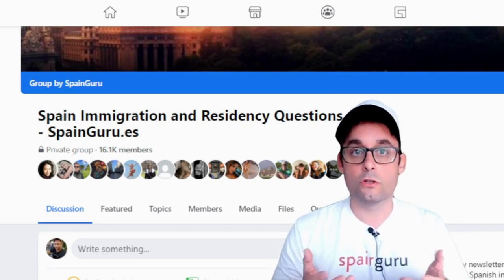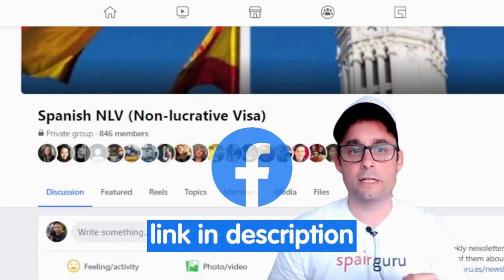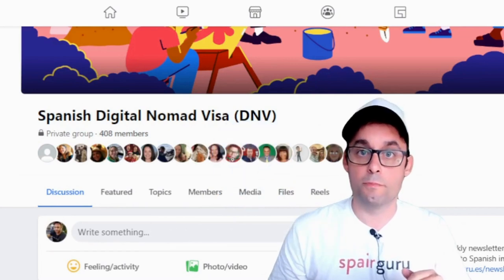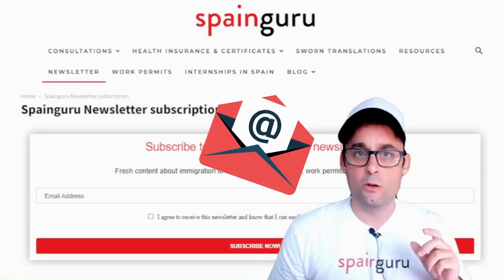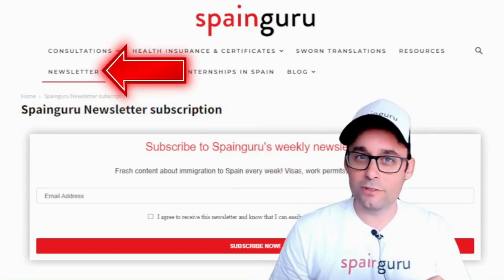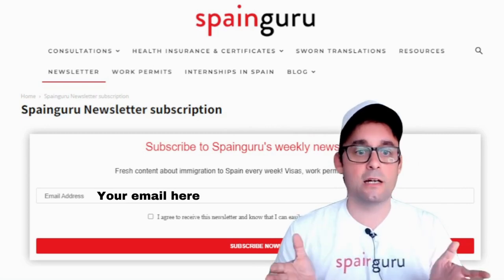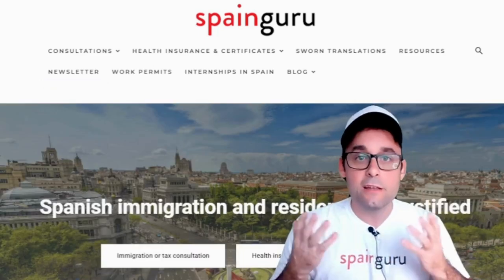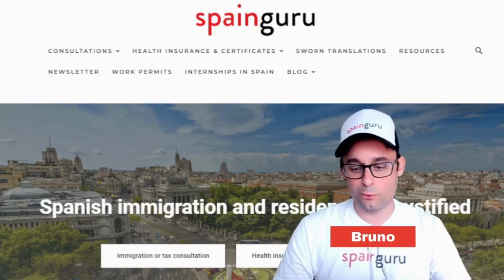You can also ask questions anonymously. Join our non-lucrative visa group with more than 800 members, and our Spanish Digital Nomad Visa Group. Last but not least, please subscribe to our newsletter — you can opt out anytime. We send it every Monday morning featuring top discussions from our community and news related to Spanish immigration. That's all for today. Thank you very much for watching. I wish you a great day. This is Bruno from SpainGuru.Yes. Goodbye.